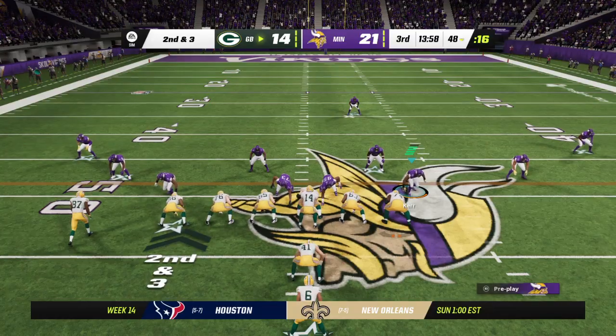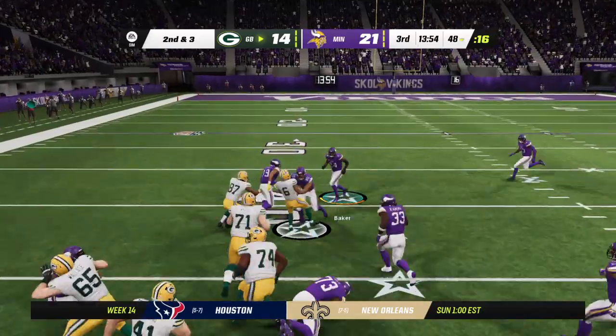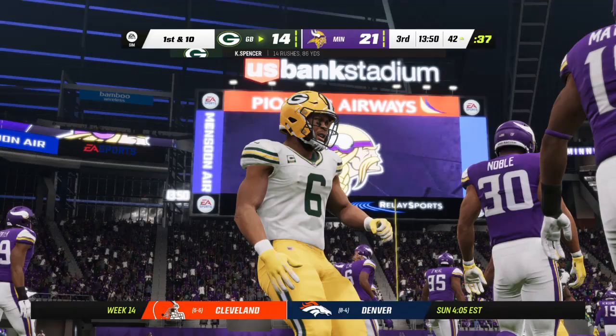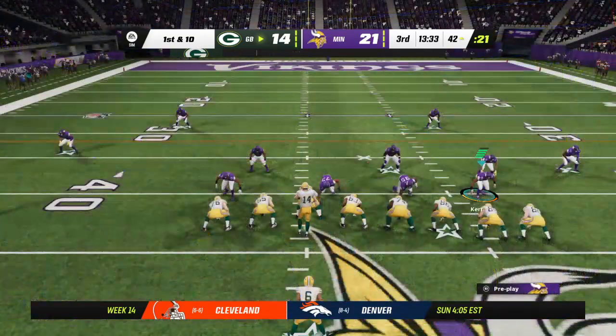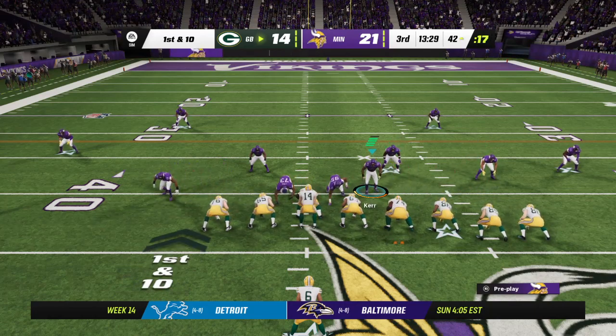Here's second and three. They'll keep it on the ground. It's Spencer, and a solid run as he'll pick his way down to the 42-yard line. Give him 10 there, good enough for a Packer first down. It's a game of ten. First down, Packer.